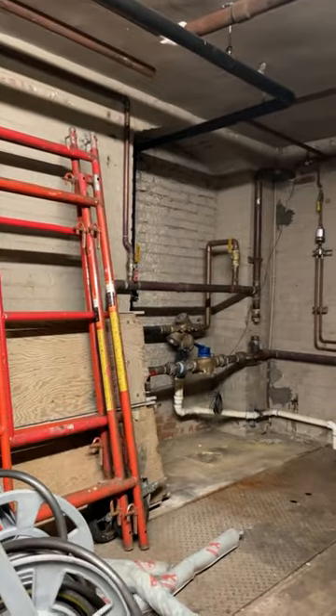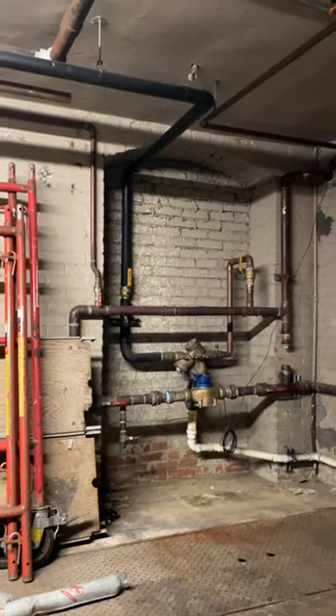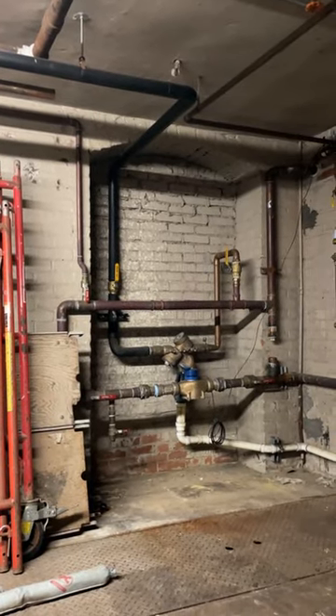And then over here to the left, there's an archway that has been covered, but this was our entrance into the coal room where all the coal was delivered. Thanks for watching. See you next time.